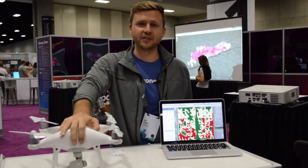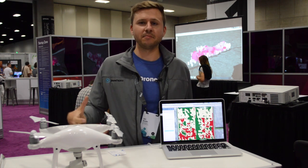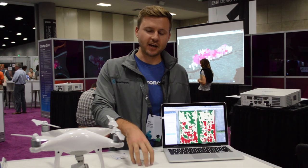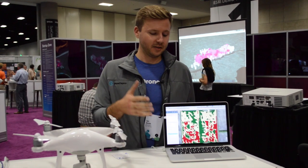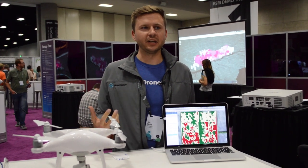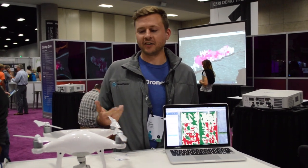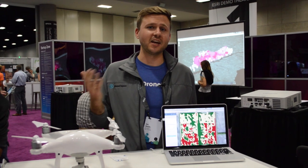So we can take small drones like this and augment them with our software to make them very powerful machines. Using the cloud and our cloud-based apps — Android, iOS, and desktop laptop apps accessible via the browser — we can make these things into tools that provide actual tangible ROI, whereas before they might have just been flying over, buzzing, and taking images and video.